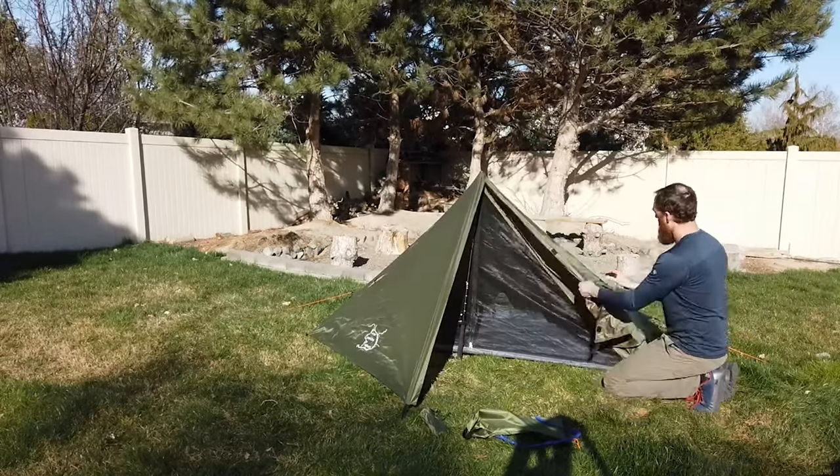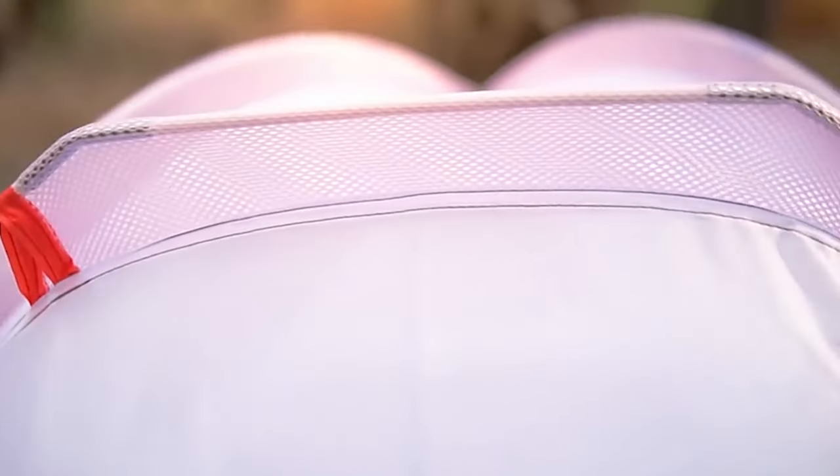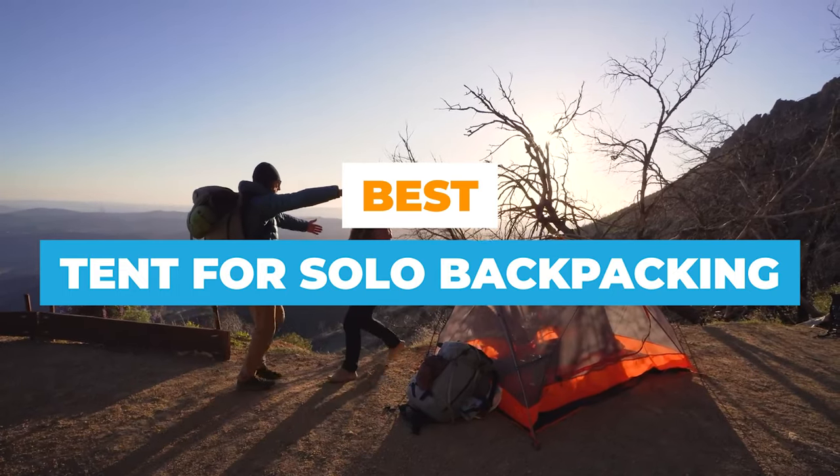One-person solo backpacking tents are ideal if you're through hiking, fast packing, or backpacking big miles and want to trim your gear weight as low as possible. Today we are going to review 10 solo tents.